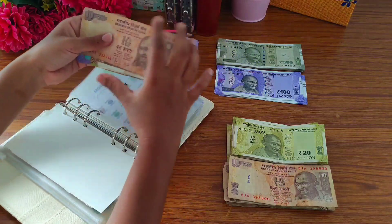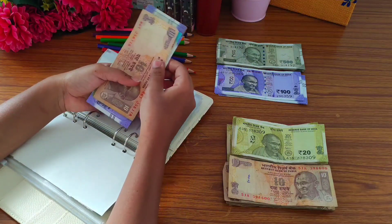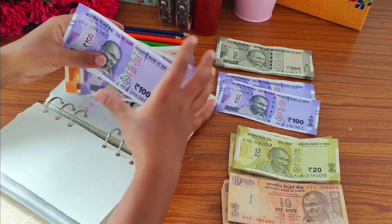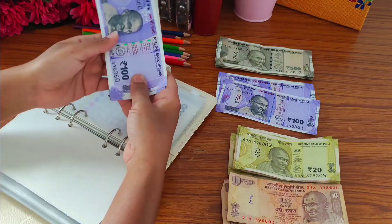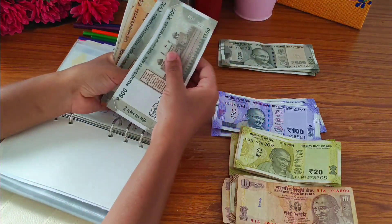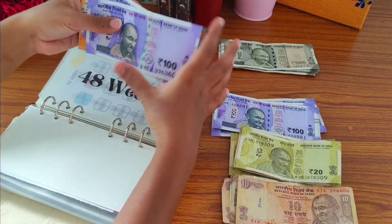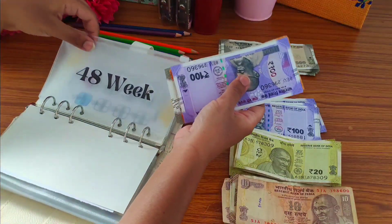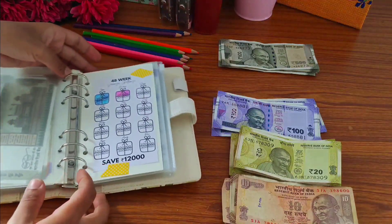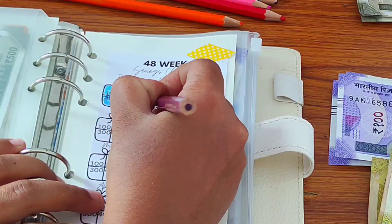I am going to take this one 50 rupee note. Now let's count — 500, 600, 750. So now I am going to save 750 rupees. Today I am going to color in one bird.